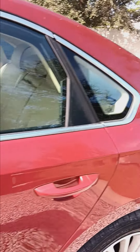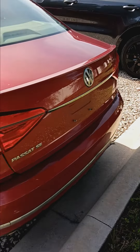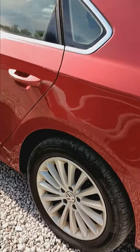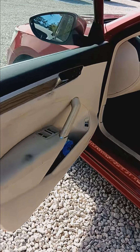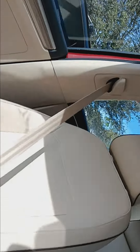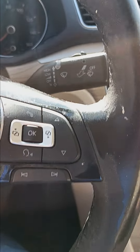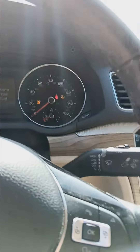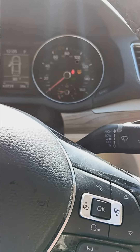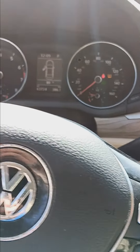on it, nothing significant that I can see. Tires are in good shape, little bit of wear in the front. Hasn't been cleaned yet, just came in. You have power controls on the driver's seat. Starts up pretty well, tires need some air.